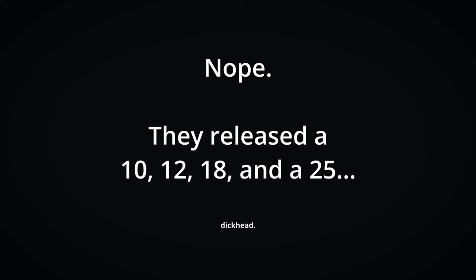Not long after it was bought by Billy Walker, in 2018 they released their first core range of whiskies with a 12, a 15, and an 18 — and maybe a 21, I'll check and put it below. And that is exactly where our story starts today.